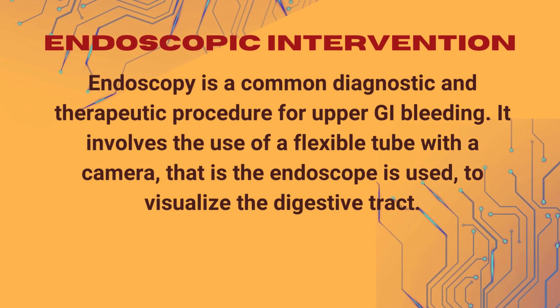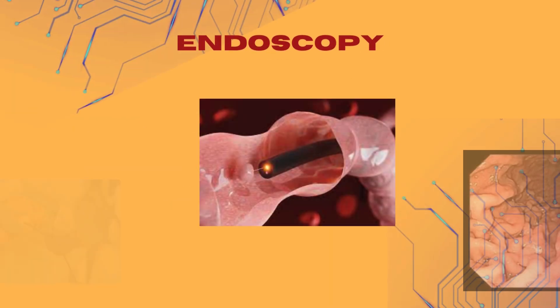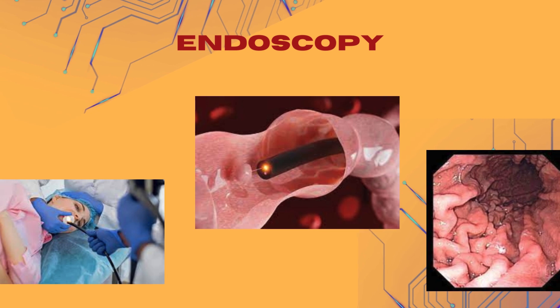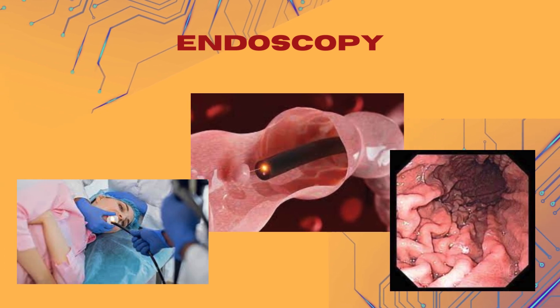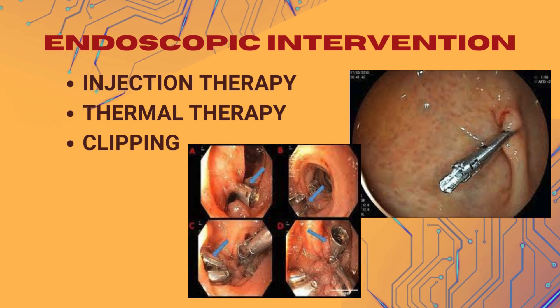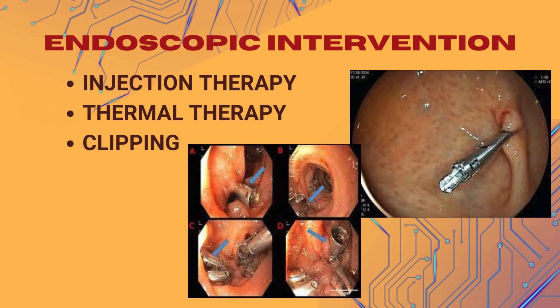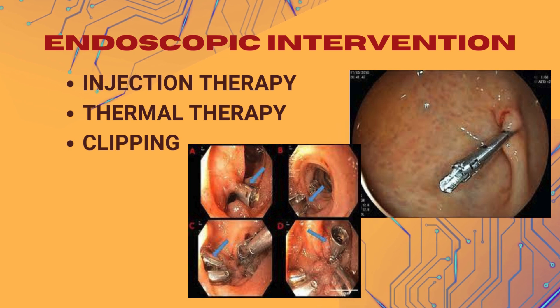Endoscopy is a common diagnostic and therapeutic procedure for upper GI bleeding. It involves the use of a flexible tube with a camera to visualize the digestive tract. Endoscopic interventions may include: injection therapy — injecting medications to stop bleeding; thermal therapy — using heat to cauterize bleeding vessels; and clipping — placing clips to close off bleeding vessels or ulcers.